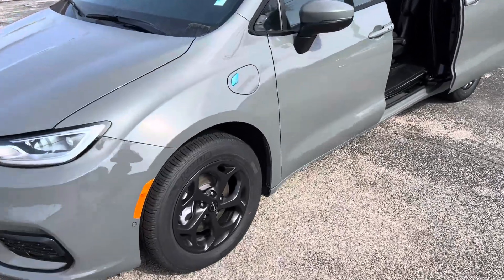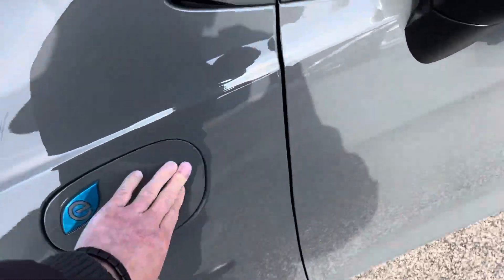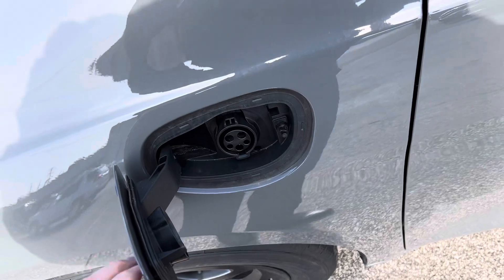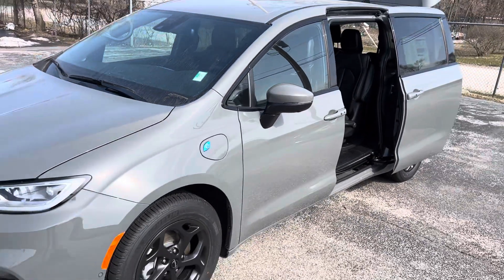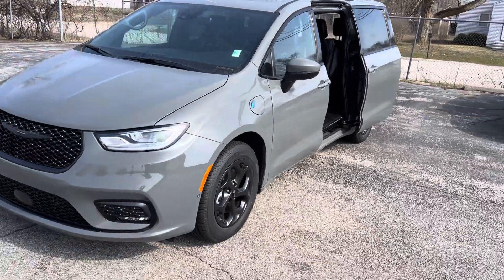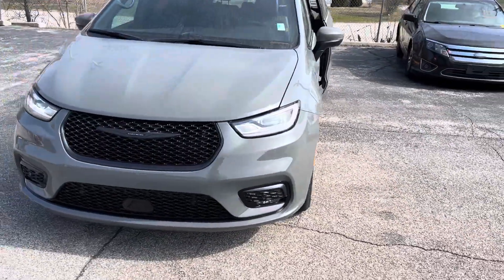Obviously with a hybrid package, we have your plug-in port here. You can drive about 25 to 30 miles on a full charge. A full charge takes about 12 to 14 hours on a level one charger. We have the S Appearance Package.